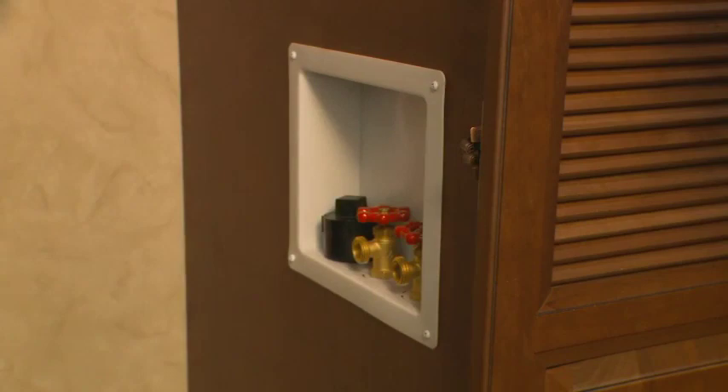That is The Cottage by Cedar Creek. I think you'll agree that it's the smart choice for the experienced destination traveler, built with quality, reliability, and safety in mind. If you'd like more specific information about Cedar Creek, feel free to visit our website. Thank you for watching.